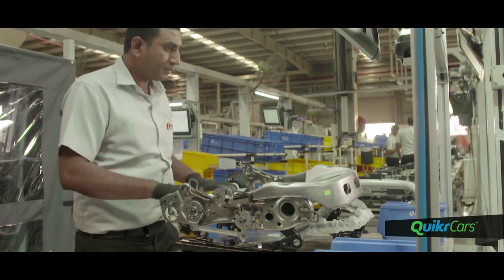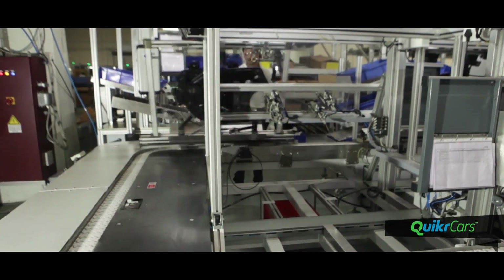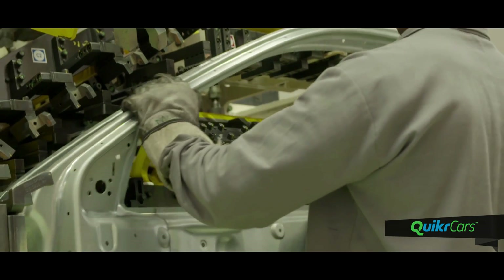The production of the Compass will start in June and the SUV will be launched in India in the third quarter of 2017. The Compass will come with several industry-first features and will set benchmarks in the Indian SUV space.